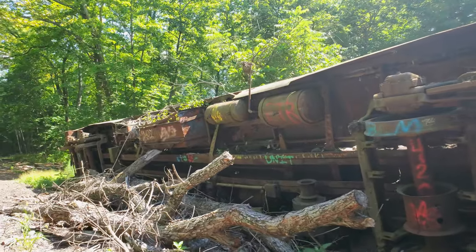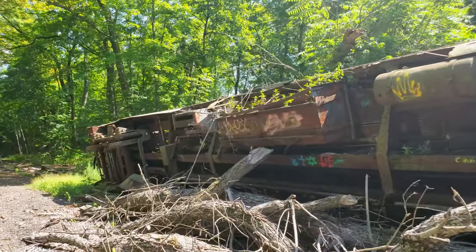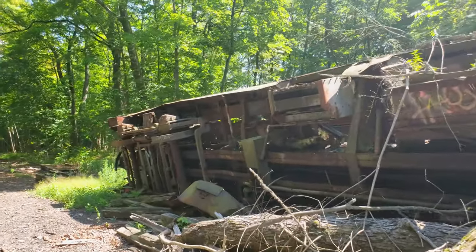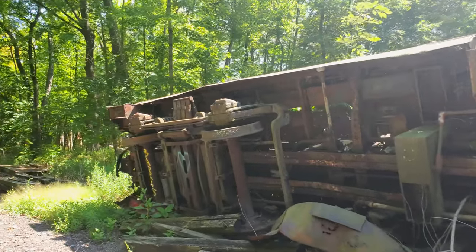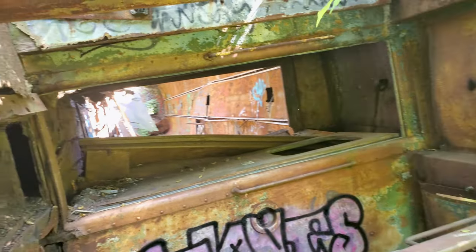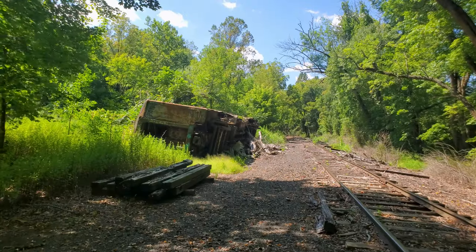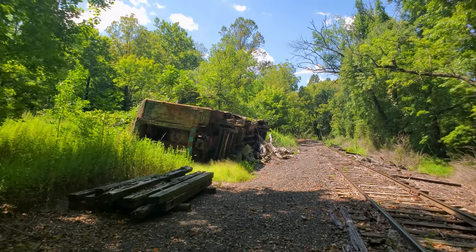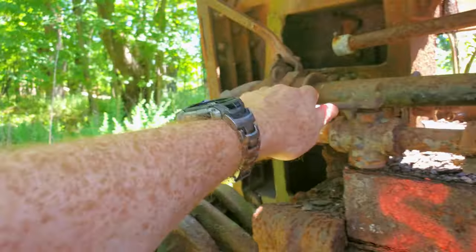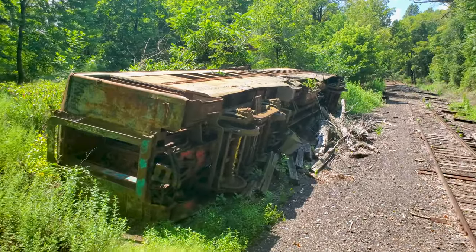What we see here is a 1942 Reading Company semi-streamlined coach. You can't go inside, but we can look inside. It was discarded in the mid-1960s and stood here until it was flipped over by a bunch of teenagers in the early 2000s. I don't know how they did it — I've heard several different versions.